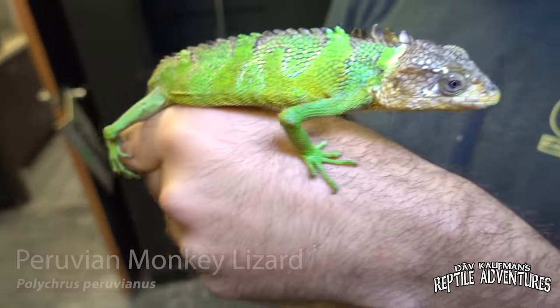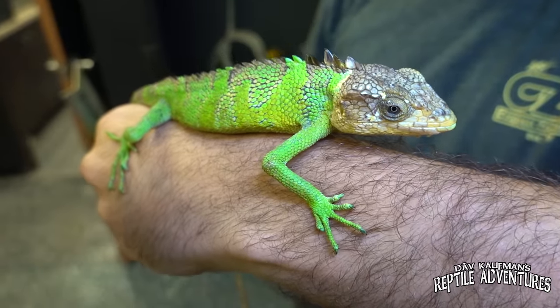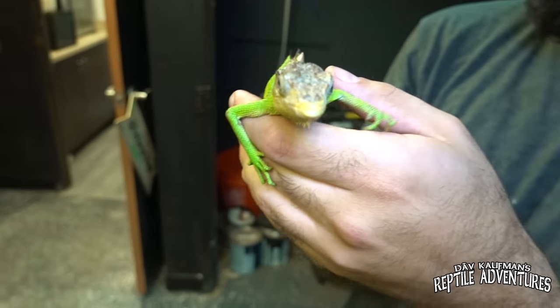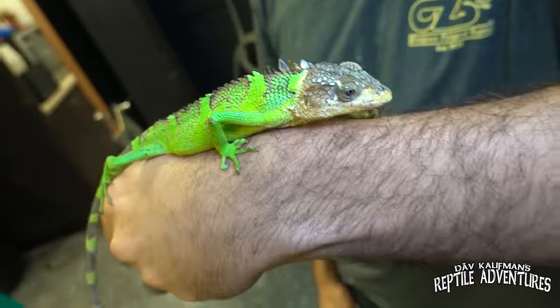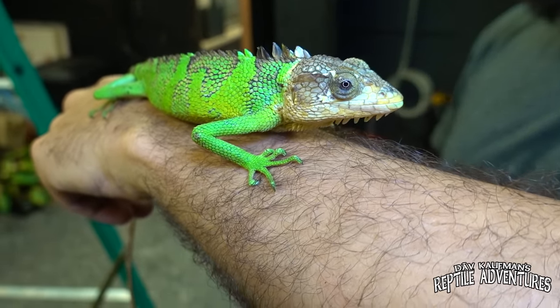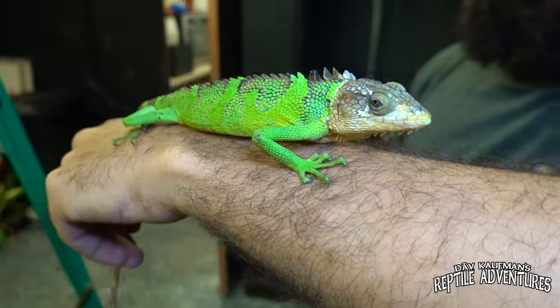This is Polychrus peruvianus, or the Peruvian monkey lizard. Some people call them the monkey anole, but they are not an anole — they're a different genus, but they're just super cool. They're also from Peru, the Amazon. They're called monkey lizards because they eat monkeys, right? So a lizard that size, it would take a long time for it to eat a monkey. These are like one of the coolest Amazon lizards that are out there. They look like they're wise beyond their years. They just have a certain intelligence in their eyes. It's a really cool animal.